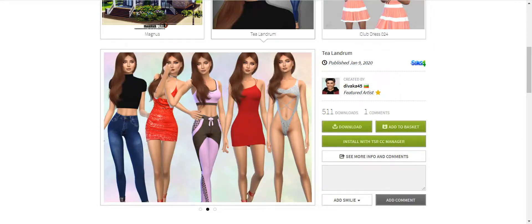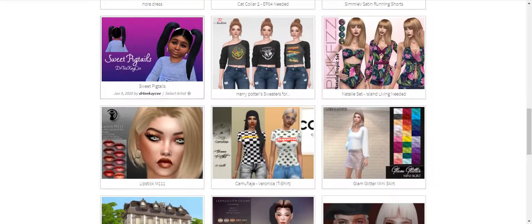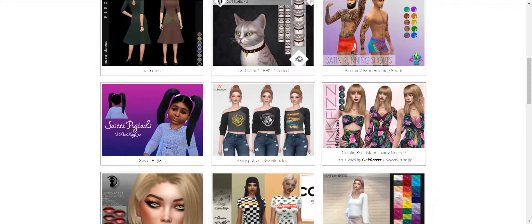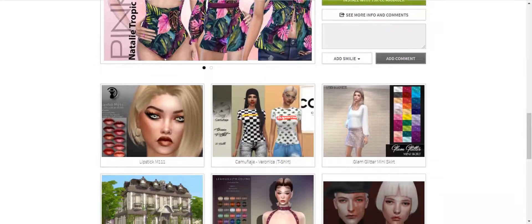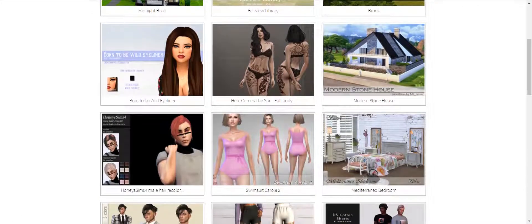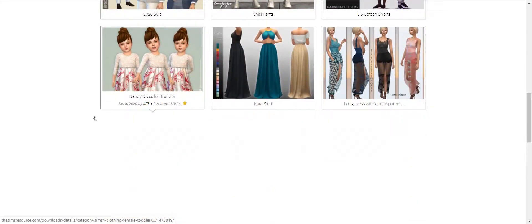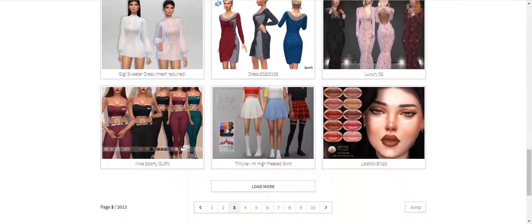I'm going to add her to my basket and see how she downloads, because I don't know if she comes with the custom content or not. I like this lipstick — there's a ton of stuff I like, this is the problem. It says Island Living Needed — make sure you notice things like that. What I think I need is some more elder clothing, things that are appropriate for elders. I just don't see many elders wearing mini skirts and tank tops.